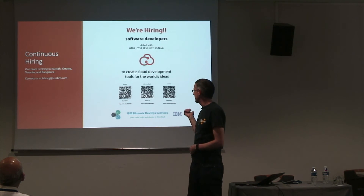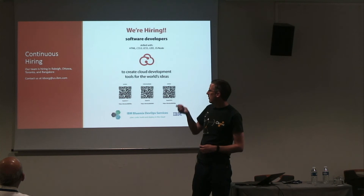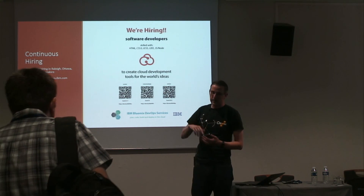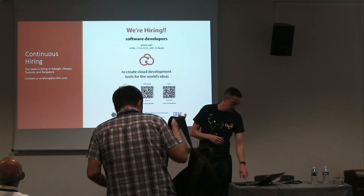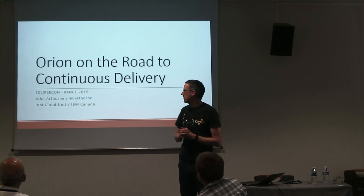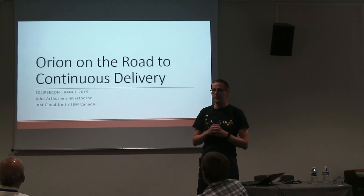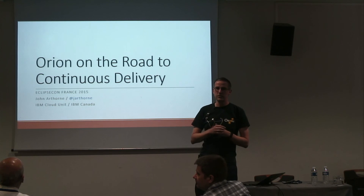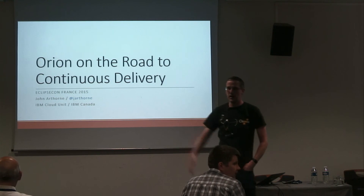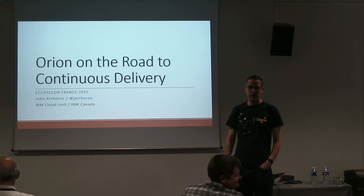Our team is hiring in Raleigh, Ottawa, Toronto, and Bangalore — if anyone's interested, there are details on how to contact us. I went a little bit over time, so instead of taking questions I'll go out in the hallway. If anyone wants to come up and talk to me, I'm happy to take your questions. Thank you very much.